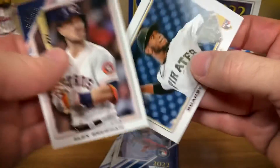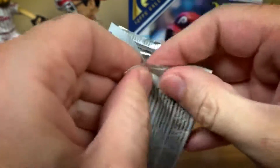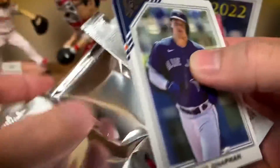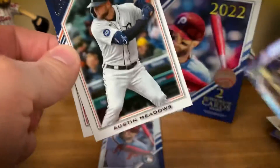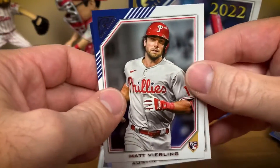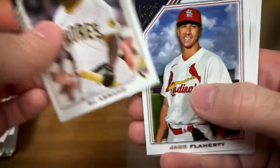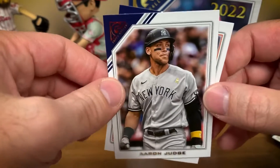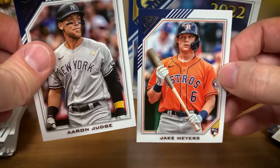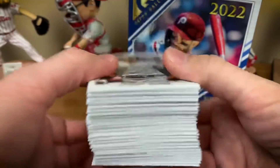Alex Bregman and Romy Gonzalez. Final two packs — not a lot of Phillies action in this box other than that Hoskins base. Matt Chapman, Hank Aaron, Alex Bregman rainbow foil, Austin Meadows, and Matt Vierling rookie — another Philly! Final pack: CJ Abrams rookie, Jack Flaherty, Master Strokes Mark McGwire, Aaron Judge who had a tremendous regular season with 62 home runs, and Jake Meyers.